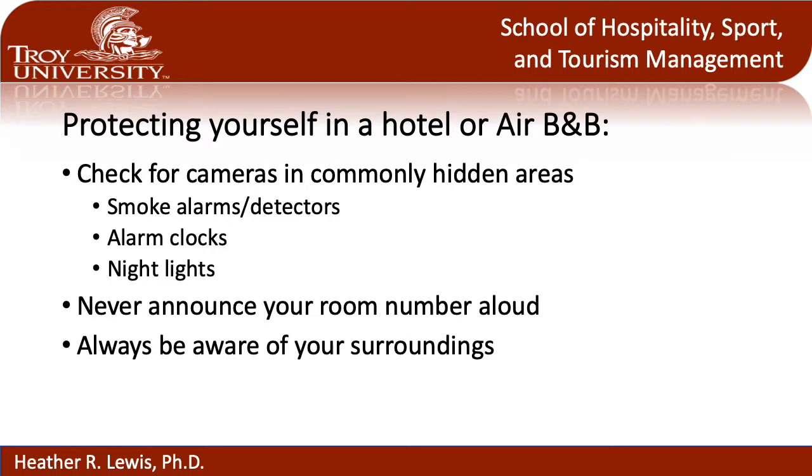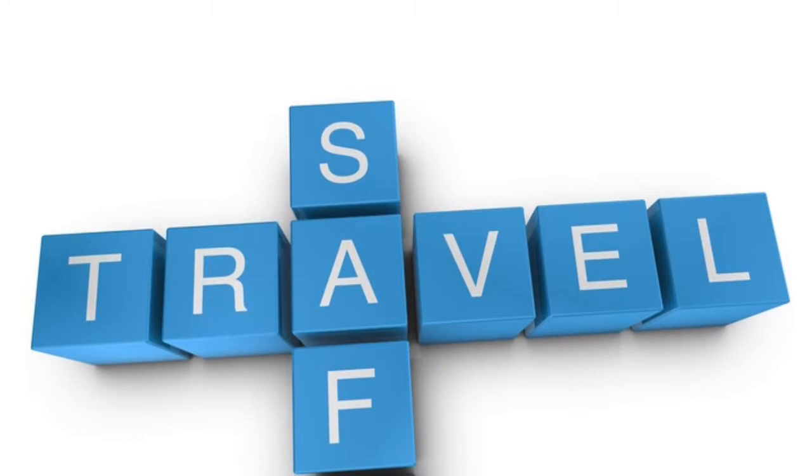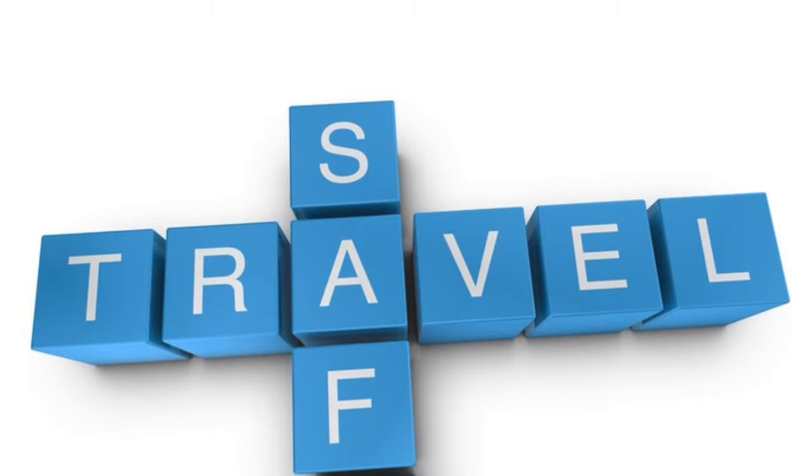Those are my three biggest travel tips for whenever you are staying away from home and traveling outside of your normal environment. Hopefully they prove helpful and you start utilizing them every time you travel. With that said, enjoy your travels and be Wanderlust!